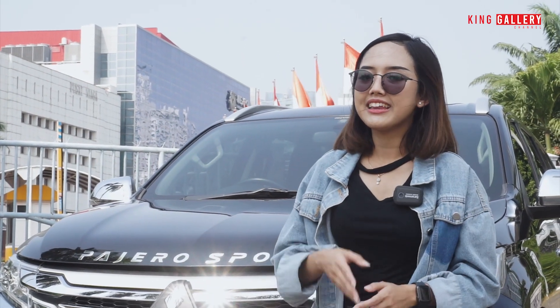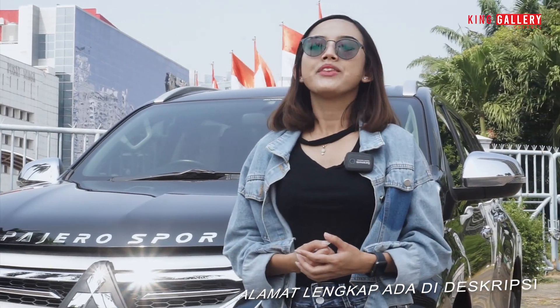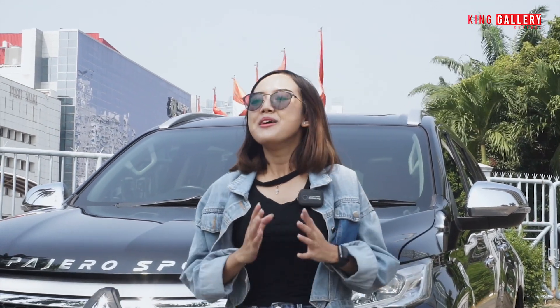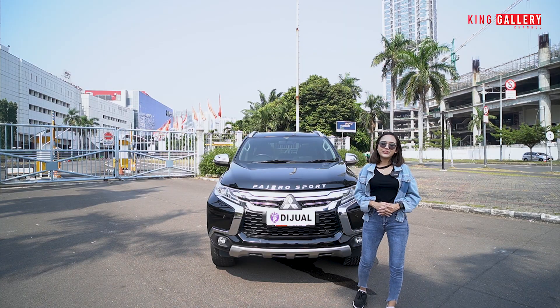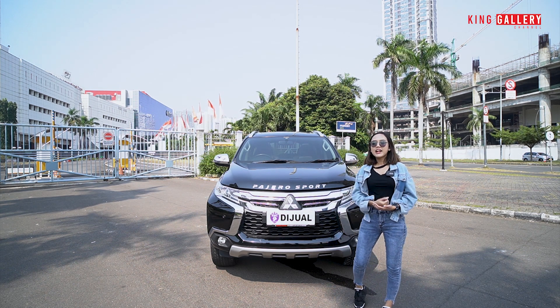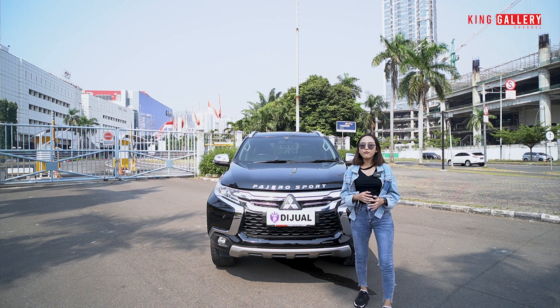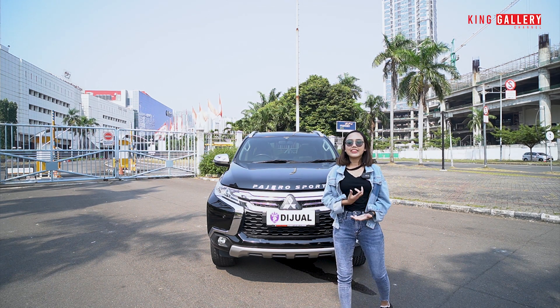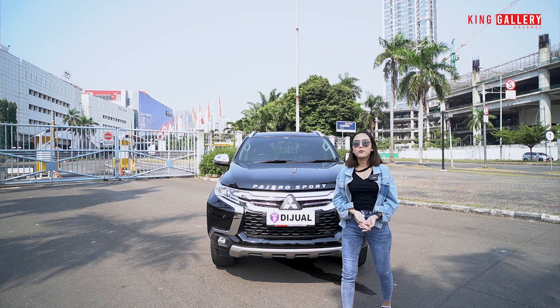Buat kalian yang tidak tau King Gallery ada di mana, kita berada di Pasar Mobil Kemayoran, Blok Y6, Y7, Z15, X6, dan X11, masuknya dari pintu 8. Buat kalian yang bertanya-tanya untuk pembelian di King Gallery bisa apa saja, di sini sangat fleksibel — kita bisa menerima pembelian cash, kredit, dan tukar tambah; tukar tambahnya bisa cash ataupun kredit.